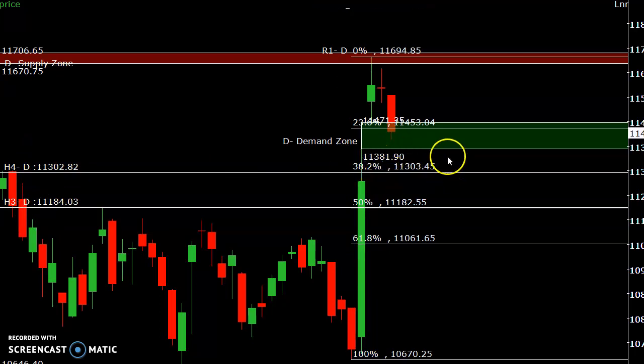If the price doesn't take support at 11,300, there is a possibility of falling to around 11,182 or the previous high near 11,000. The key levels to watch on the downside are 11,300, 11,182, and 11,061 — these are your decision-point levels.